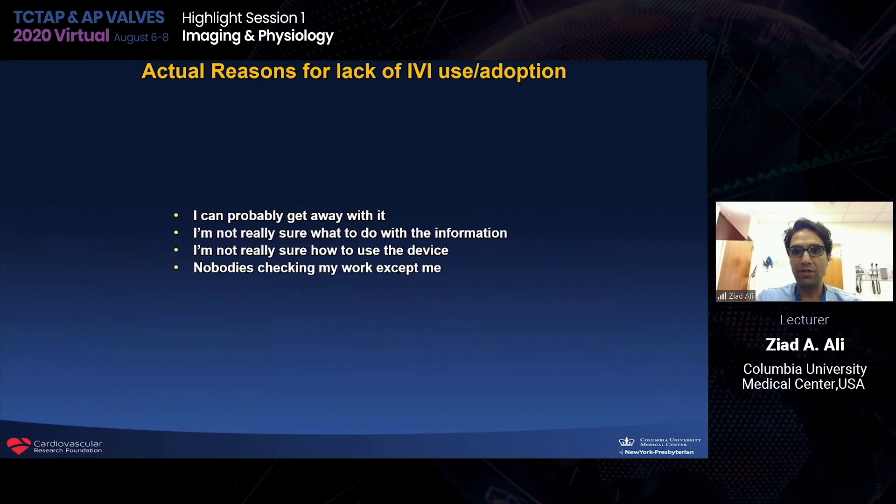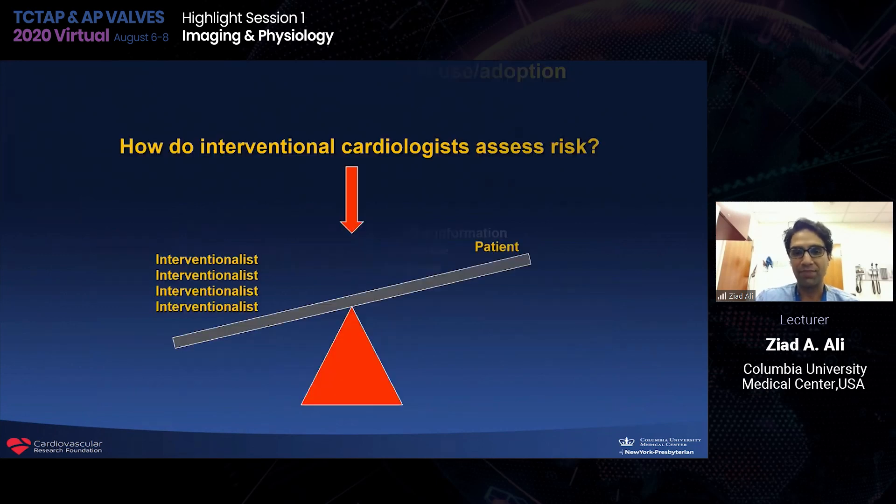What are the actual reasons for imaging adoption? Common excuses include: 'We can probably get away with it,' 'I'm not sure what to do with the information,' 'I'm not sure how to use the device,' and 'nobody's checking my work except me.' In our cath lab, you can't get away with these excuses because people are checking. Interventionalists weigh their own risk against their patients' a little bit higher. We've now recognized there's really no such thing as a simple lesion. Angiography has its limitations and the benefits of intravascular imaging for PCI are irrefutable.